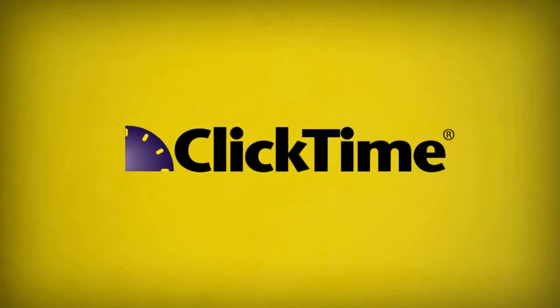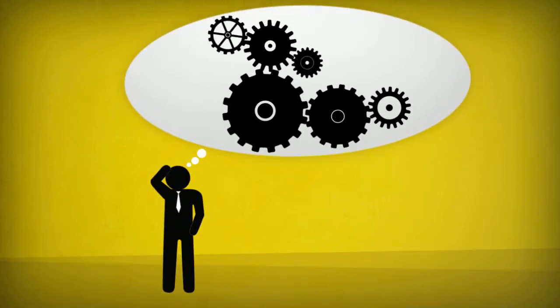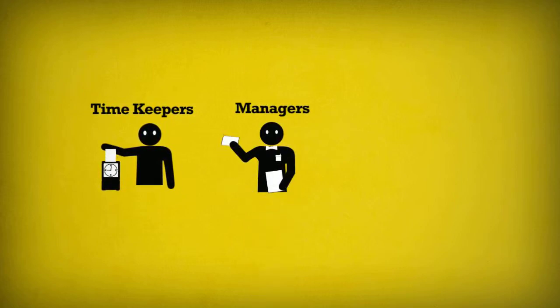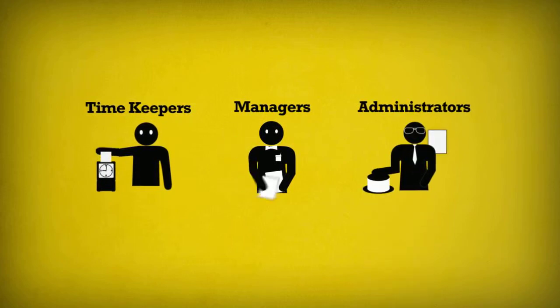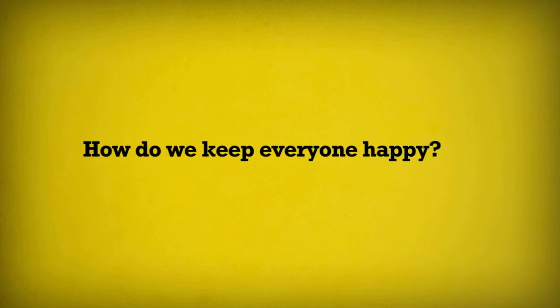Now see how ClickTime can work for you. What are the components of a healthy timekeeping ecosystem? You have your timekeepers who just want to track their time and submit it for approval. You have managers who need to review and approve these timesheets and allocate resources. You have administrators who want to run reports and take care of accounting and billing. How do we keep everyone happy?